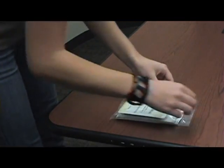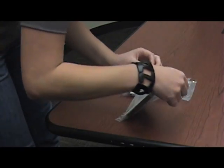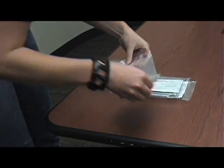Radon test kits are relatively easy to use. For this demonstration, we'll show you how to use this activated charcoal screening kit available at your local Cooperative Extension office. Ensure that your outside windows and doors are closed at least 12 hours before and during the entire test. Normal coming and going is acceptable — just make sure that no windows or exterior doors are left open.